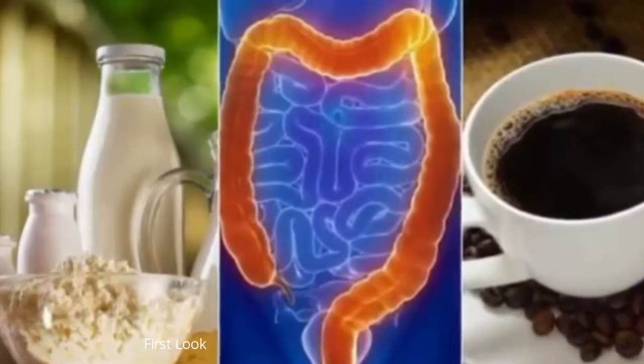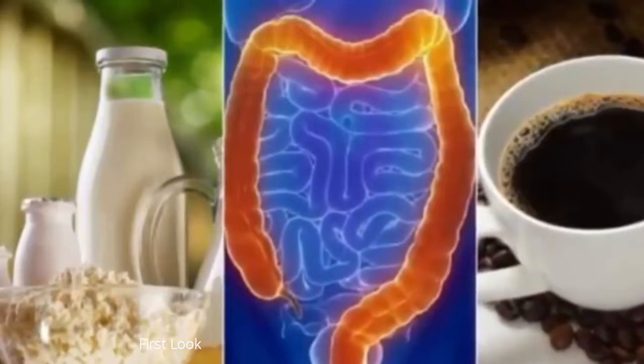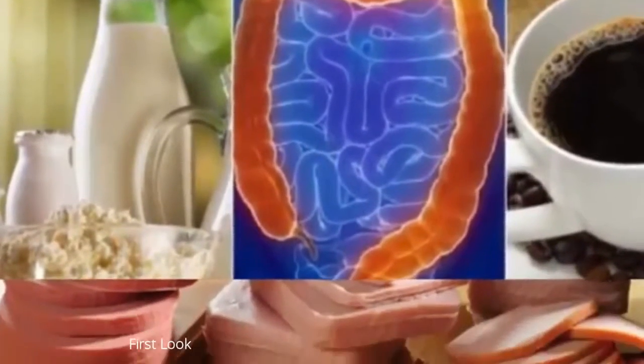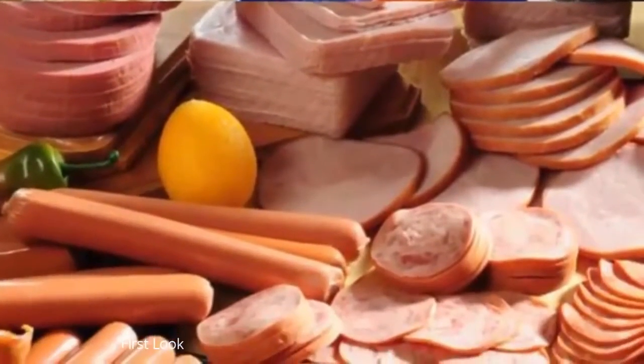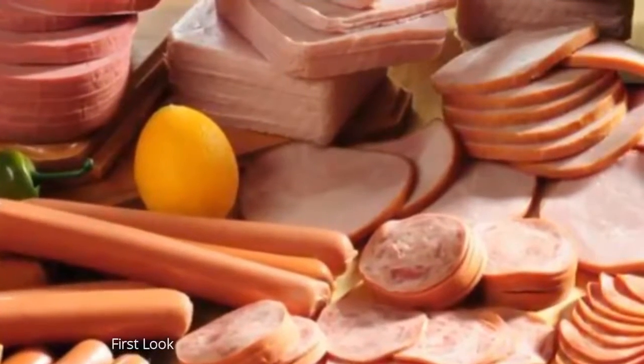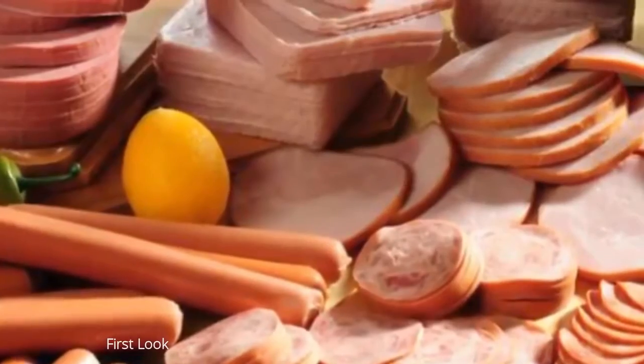6. Margarine. Margarine and butter are foods that people with colitis should not have in their diet. These contain too much trans fat and hydrogenated oils, which after being absorbed by the body make inflammation in the intestine worse. They also stimulate the production of chemicals that increase irritation and pain.